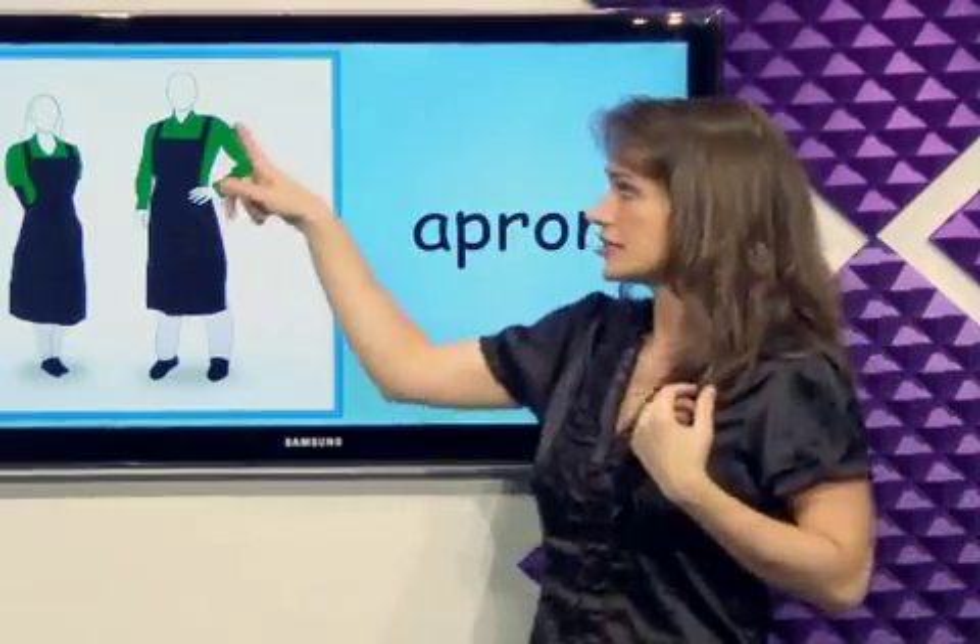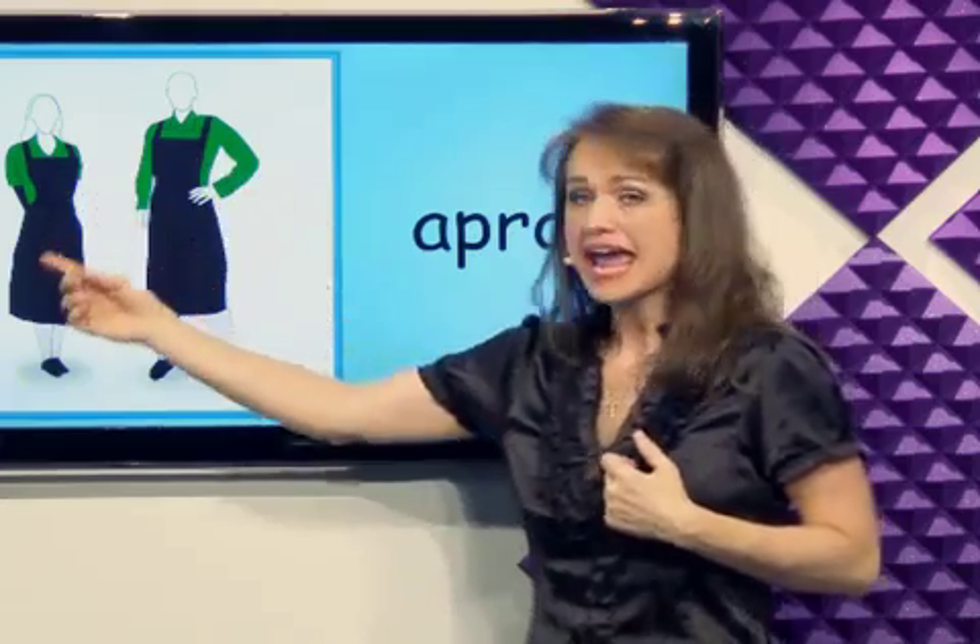What's this? Apron. The apron goes over my clothes. It covers my clothes to protect them from getting dirty. It's an apron.